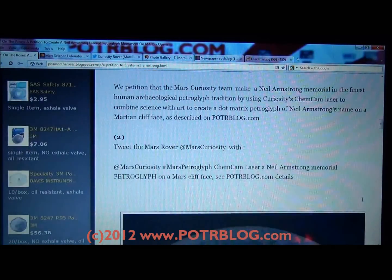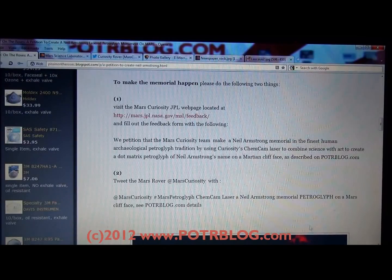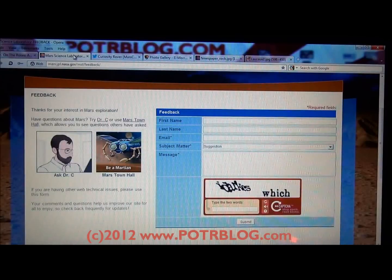To make the petition happen, we ask that you do two things. First, visit this JPL web page and add this information to their feedback — basically asking them to combine the ChemCam laser science with art to create a dot matrix petroglyph of Neil Armstrong's name on a Martian cliff face. You can see that JPL webpage here.